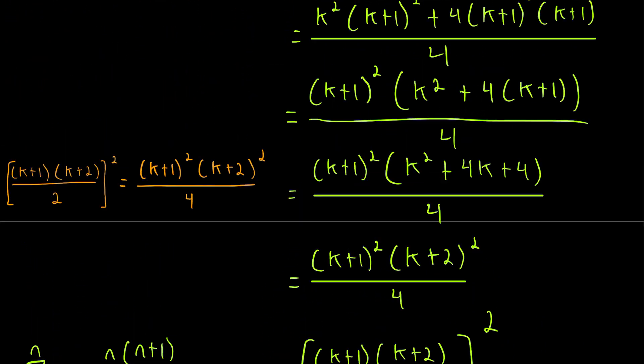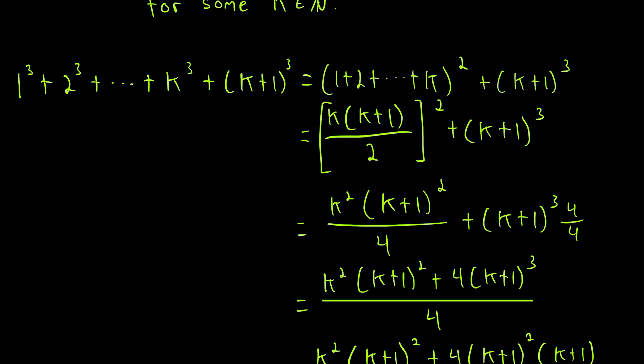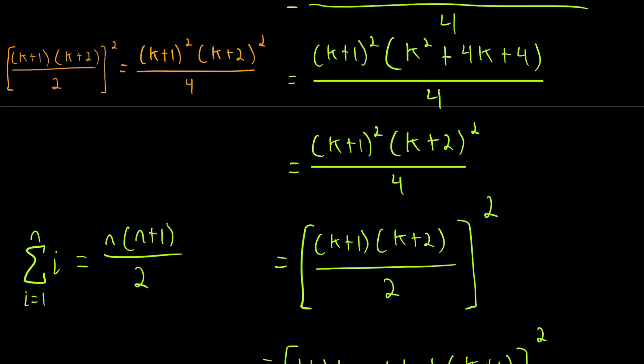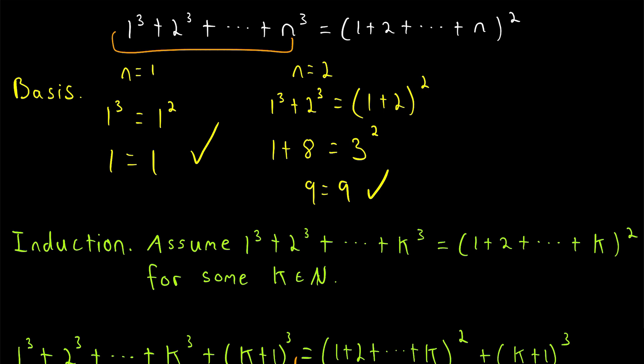Remember what was at the beginning of all these equalities — it was the sum of the first k plus 1 cubes. So we just completed the induction proof. We first showed that our result is true for the first natural number, then we showed that if it's true for some natural number, it must also be true for the next natural number. Thus, we have now proven that the sum of the first n cubes is equal to the square of the sum of the first n natural numbers. Beautiful. I hope this video helped — let me know in the comments if you have any questions or video requests. Thank you for watching, and subscribe for the swankiest math lessons on the internet.